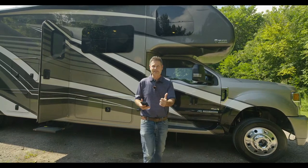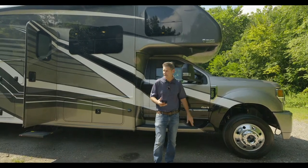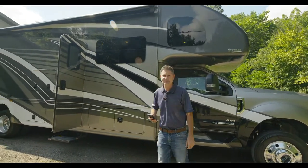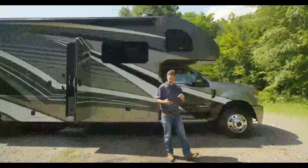Ford puts this motor in here for extreme, severe, and heavy-duty usage — exactly like what you need when building a motorhome such as the Magnitude. This is the engine Ford gives us, and it is a beast.